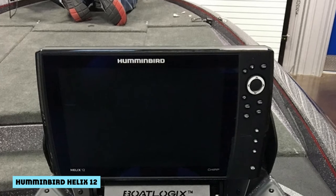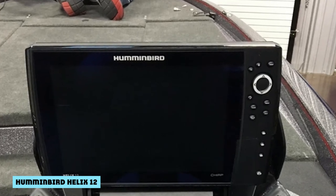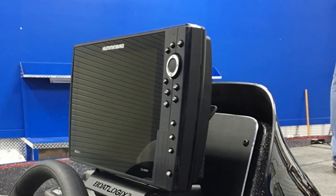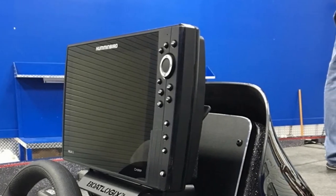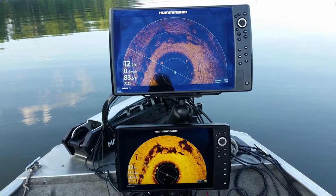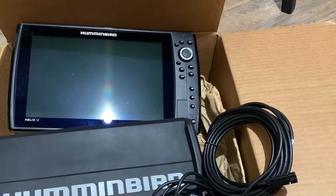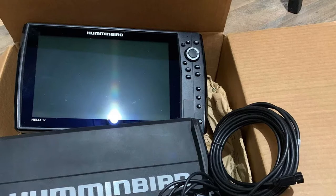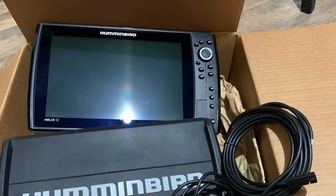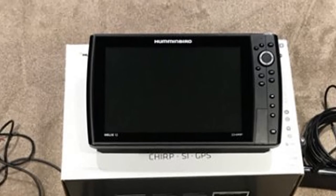At one time, the Helix 12 was the cream of the crop — the best fish finder you could find. They've recently introduced the Helix 15, so it's been dethroned, meaning you can get it at a more affordable price with all the same features. You get a beautiful 12-inch color display with LED backlight, mega down or side imaging, GPS, and chart plotting. The features are pretty much the same across the board; the main difference is screen size.